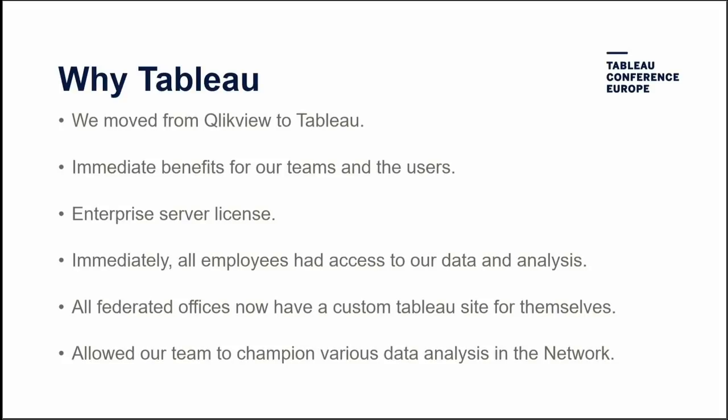About five years ago we had ClickView, used only for specific financial information with limited licensing — only certain people could access the data. We wanted everyone in the network — every employee — to access all this data wherever they are, with no licensing issues. So we purchased the enterprise server, which immediately benefited our teams. We've given everyone access to financial, operational, and conservation data, and allowed offices like Netherlands to run their own sites on the same server.